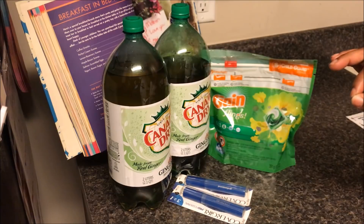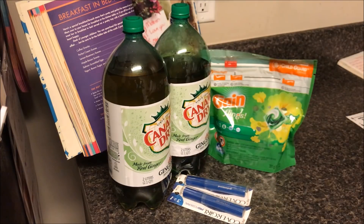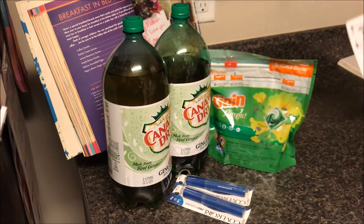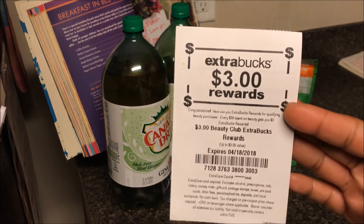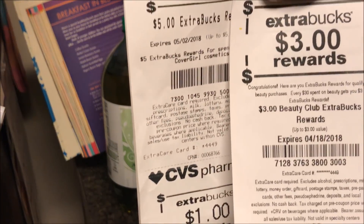So my total saved — this was what I was looking at here for my trip summary. Total saved was $25.64 for a savings value of 100%. So I saved 100%. And then what happened was I got my $5 extra buck for my CoverGirl, I got $1 ECB from the sodas, and I hit beauty. When you hit beauty, you don't get your ECB right away. So a couple of days later, I went back and was able to get my $3 in ECBs for my beauty.